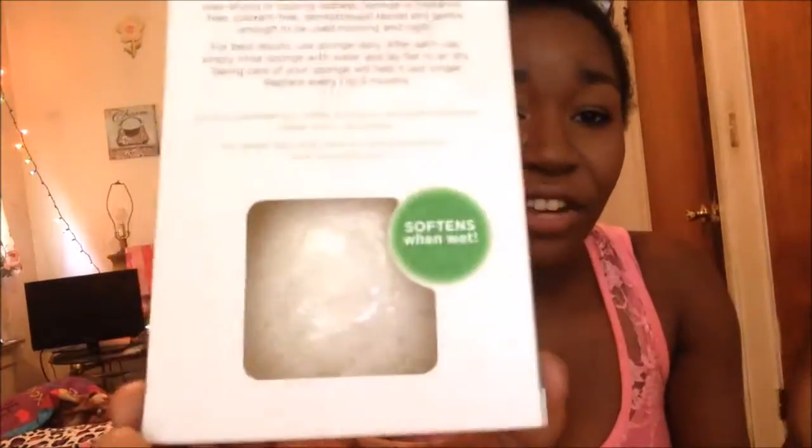Second is an EcoTools Pure Complexion Facial Sponge. I have never heard of these or tried one out. It says get a gentle, better clean with natural vegetable fiber, and they soften when wet. I have never heard of one of these before but I will definitely be trying this out because I'm always looking for the next thing to clear my skin and to have a pure complexion. So thank you, I will definitely be trying this.